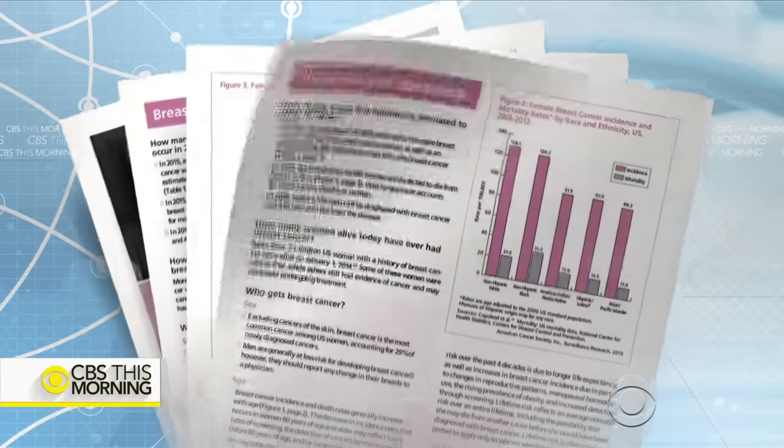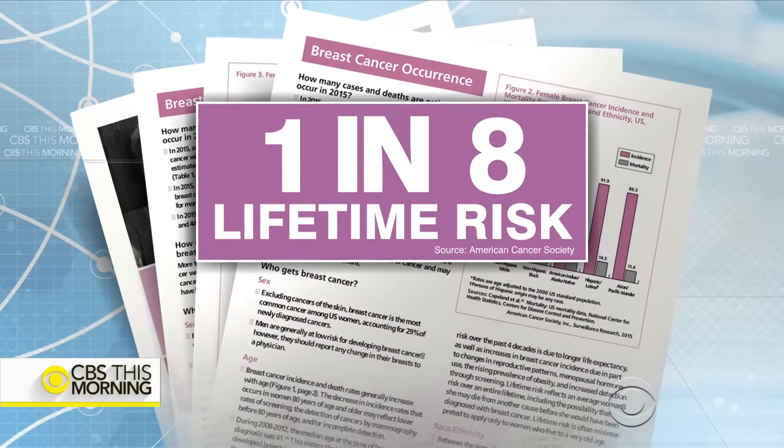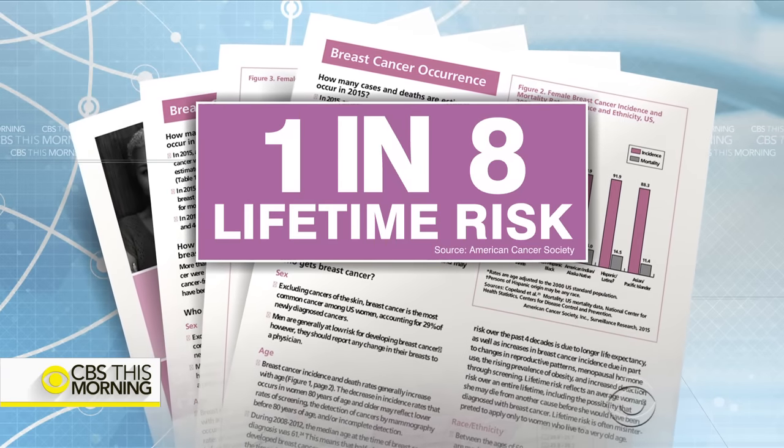One in eight women in the U.S. will be diagnosed with breast cancer in her lifetime. Most people know someone affected by the disease. We all do. A new therapy can help reduce one of the most visible side effects: hair loss.